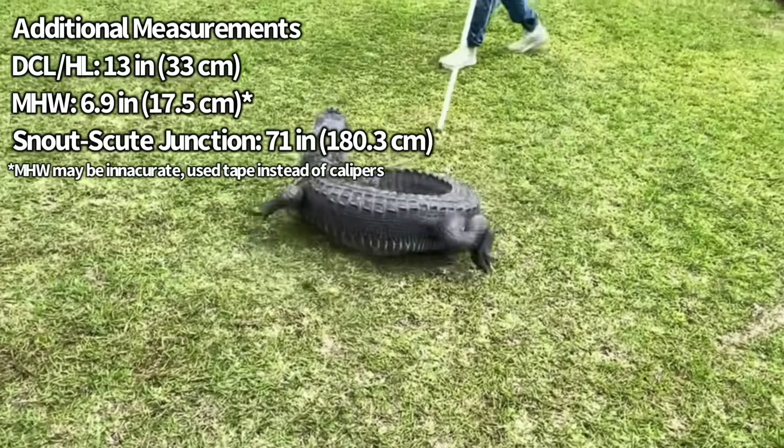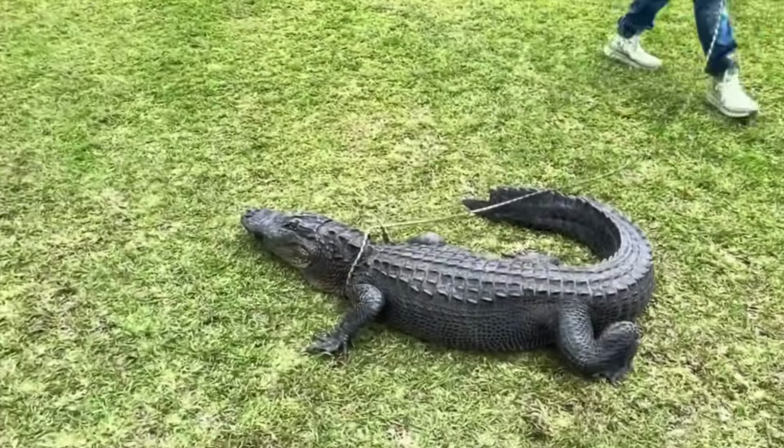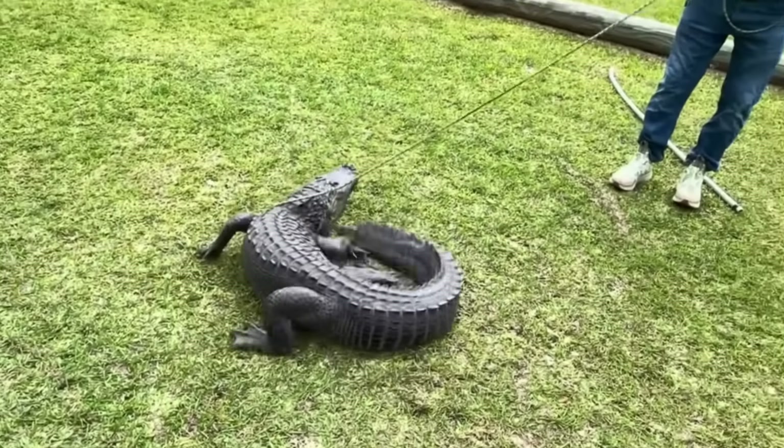While it is possible this alligator could have still been regenerating its tail, I personally think this regeneration happened when it was younger, and this is as much as this gator is going to regrow.